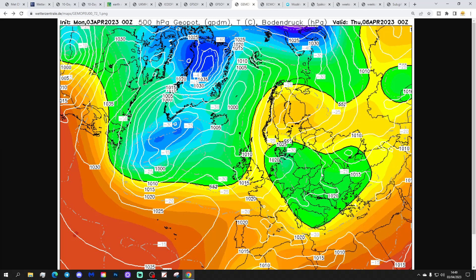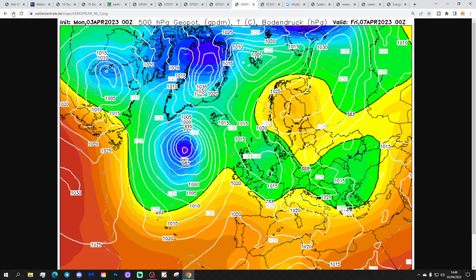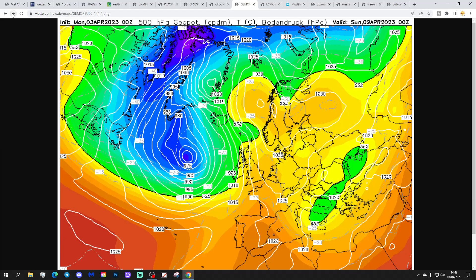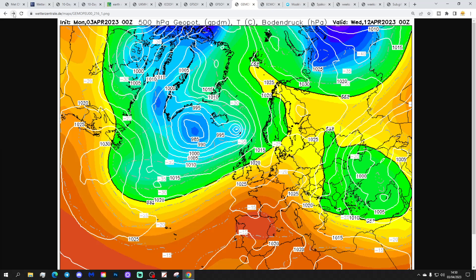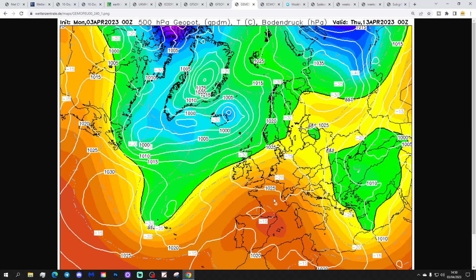Drop a comment and let us know what you think about all of our videos. Now looking at the GEM model - again, pushing a trough through the country on Thursday, taking showery rain with it. Then high pressure builds to our east into the Easter weekend, blocking off the areas of low pressure - at least for a while. But by Easter Monday, low pressure is starting to move in from the Atlantic. A little bit more of an unsettled look to the GEM compared to the GFS output, especially for the north, although the south is just about hanging on.